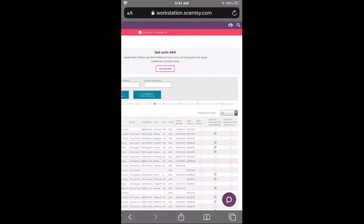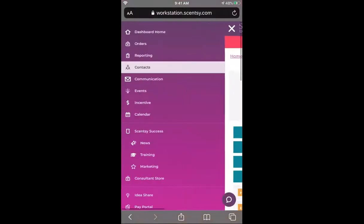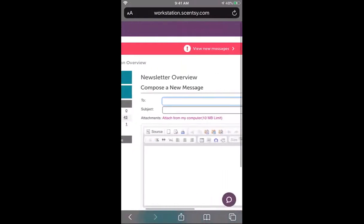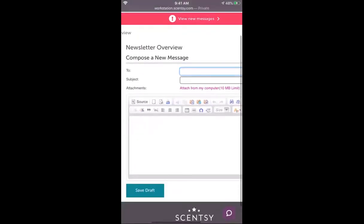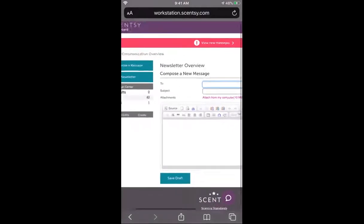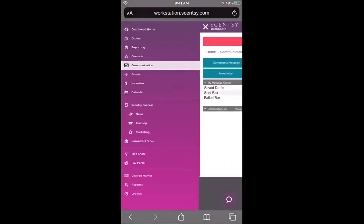The next tab is communication — this is the email service. If you have a customer with an email address in your system, or any member of your downline or upline, Scentsy will send an email for you on your behalf. This is where you would come to do that, though most of the time I just use Gmail and send emails that way. You have the option to use either.